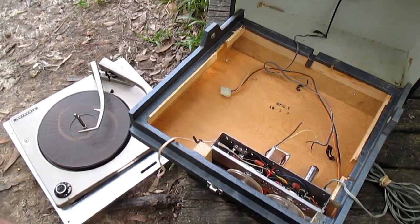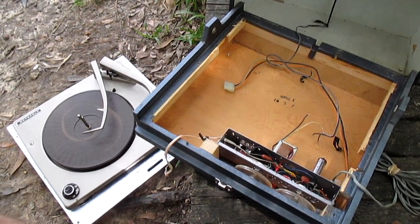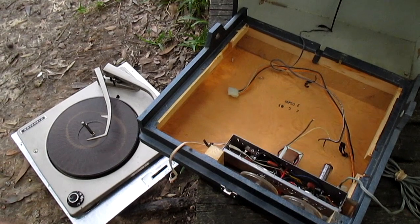Radio TV Phono Nut here, and what we have torn apart is a Motorola 1T Wonder mono record player from about 1963 with a VM changer.